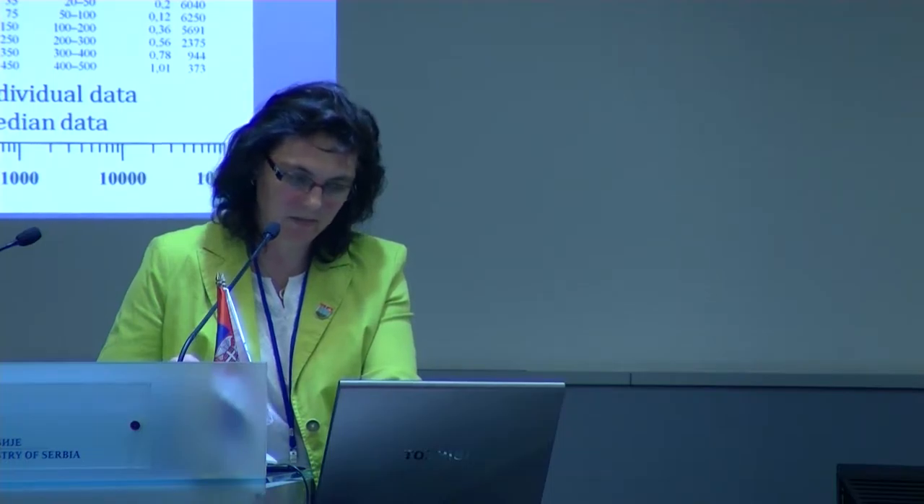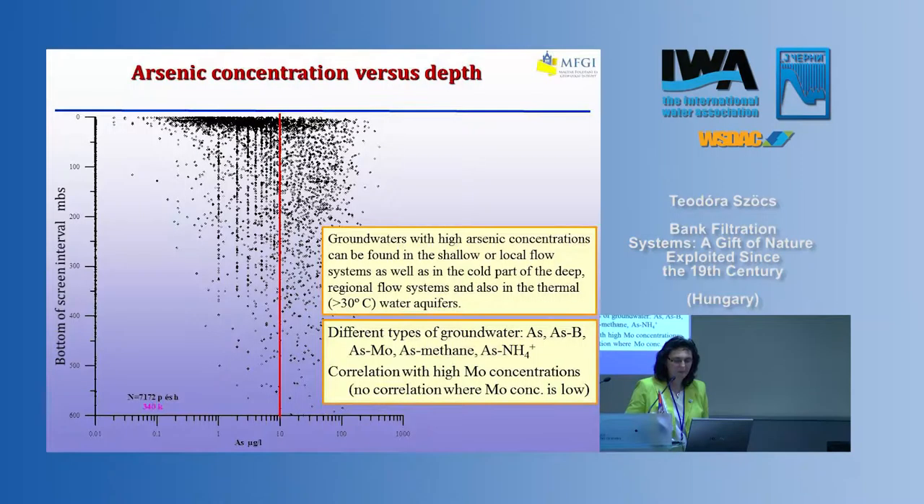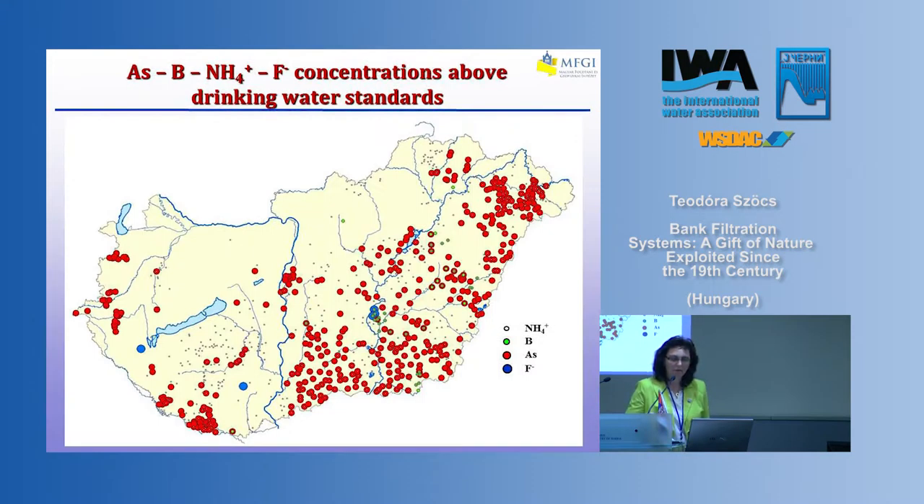This causes serious problems in many places of the country when it comes to water treatment and makes it not cost-efficient. Looking at the arsenic concentration distribution, you can see arsenic concentrations are very high — much above 10 micrograms per liter in many places in the groundwater. High arsenic concentrations can be found both in the shallow flow system and in the cold and deep regional flow system, and also in the thermal water aquifers. Sometimes arsenic is connected with boron, molybdenum, methane, or ammonium, and we find it correlates very strongly with high molybdenum concentration.